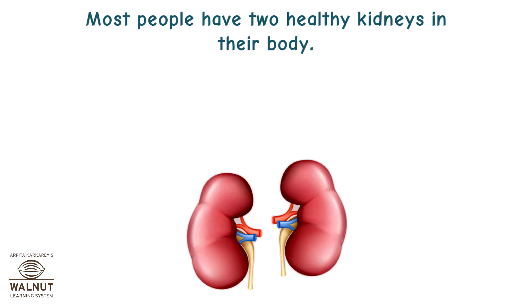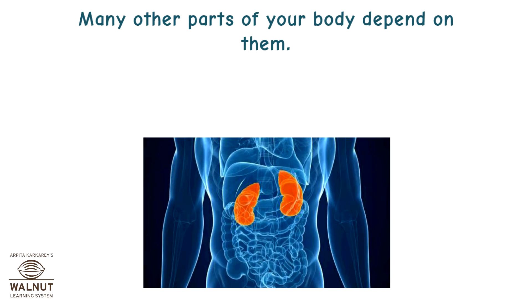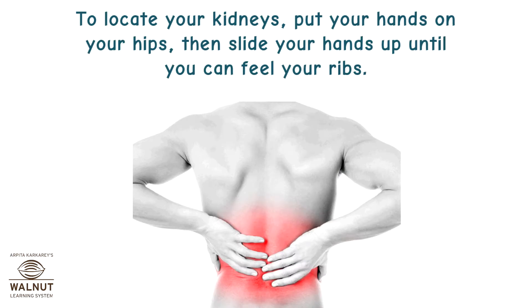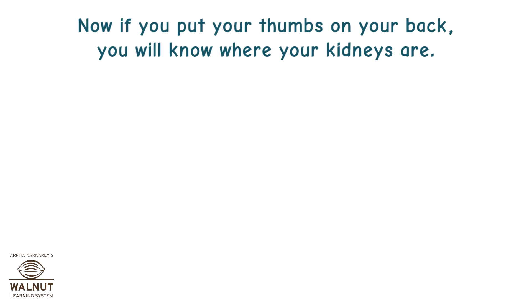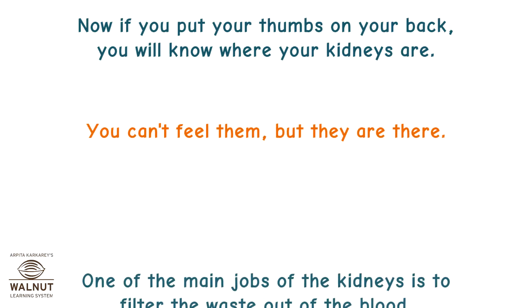Most people have two healthy kidneys in their body. They look like red-brown peanuts about the size of your fist. Many other parts of your body depend on them. Your kidneys work with all the other organs in your body to keep you healthy. To locate your kidneys, put your hands on your hips, then slide your hands up until you can feel your ribs. Now, if you put your thumbs on your back, you will know where your kidneys are. You can't feel them, but they are there.